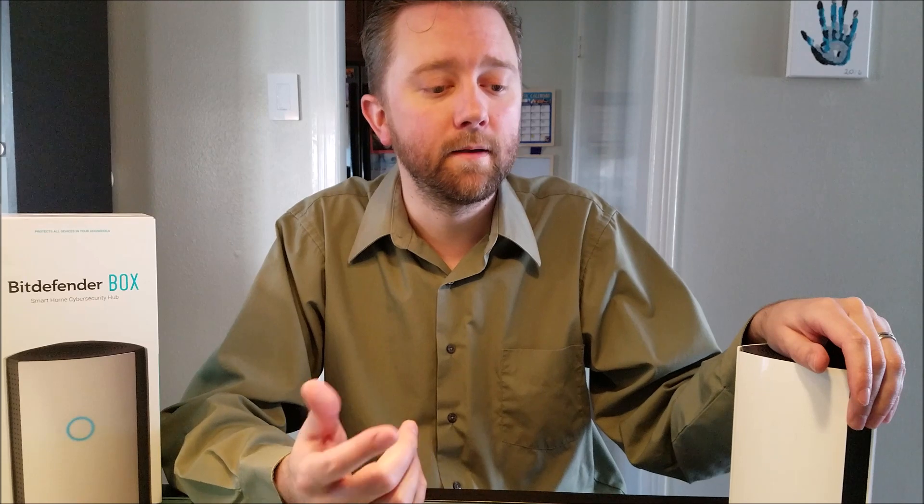Be sure to check Bitdefender's site because there are some modems that aren't compatible, but an easy fix is — for example, I have an AT&T modem and I plug the AT&T modem into a separate third-party router, and the Box intercepts between those. You'll download the Bitdefender app, and the new version has revamped the app — it's a lot more user-friendly and breaks down all your products.